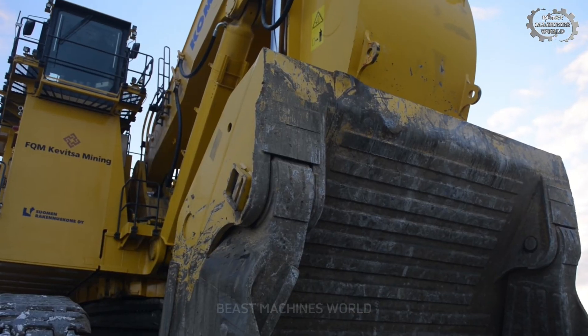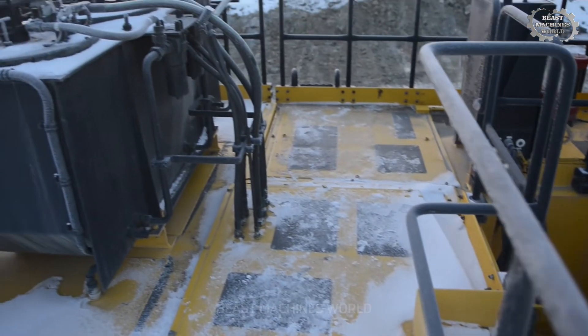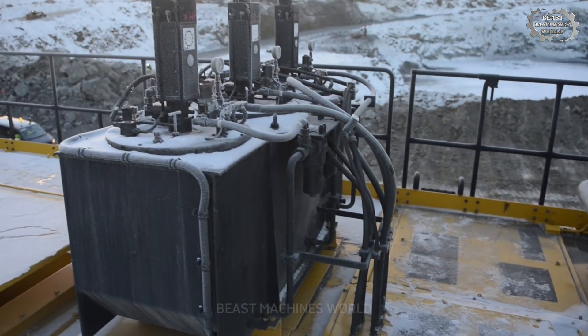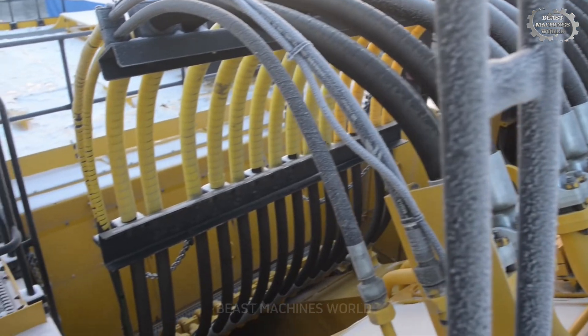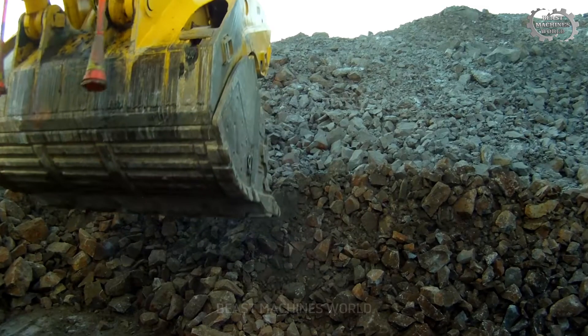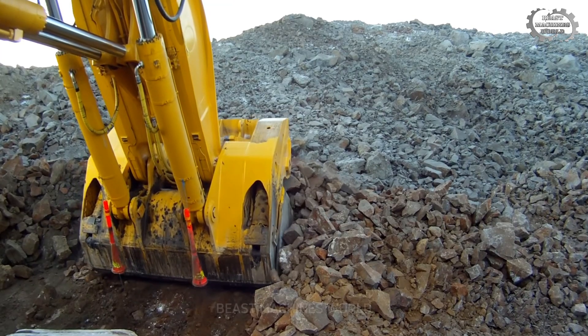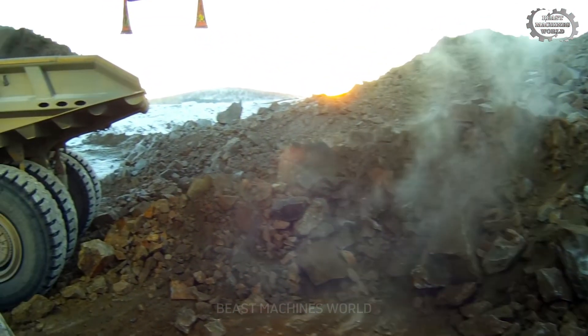This monster runs on two Komatsu SDA16V160E-3 engines, each pumping out 2,010 horsepower. To put that into perspective, that's more power than an entire NASCAR lineup combined — and when you're digging through solid rock all day every day, you need that kind of raw power.